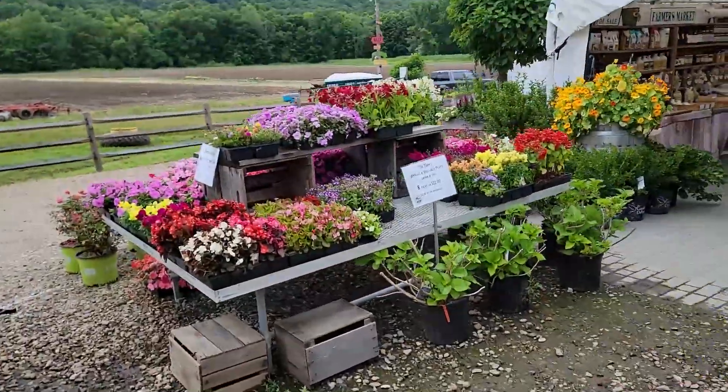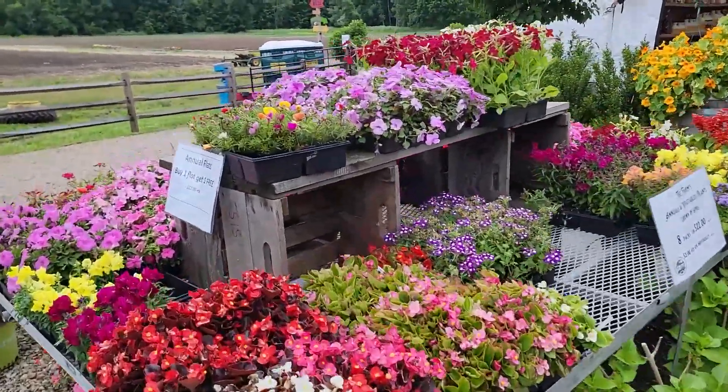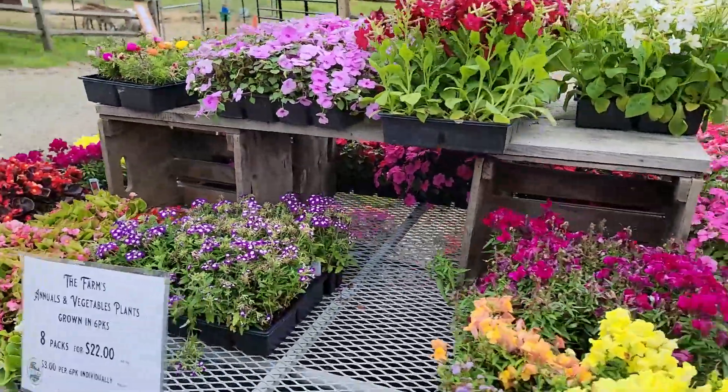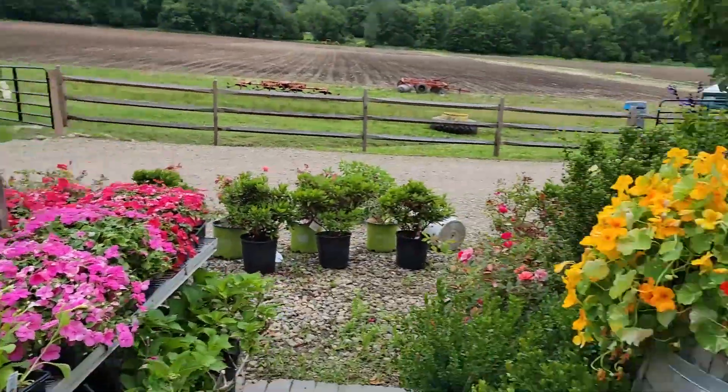We do have our annual flats on sale — they're buy one, get one free. They're $22 a flat, with 48 plants in each flat roughly. We'll be restocking those as well.